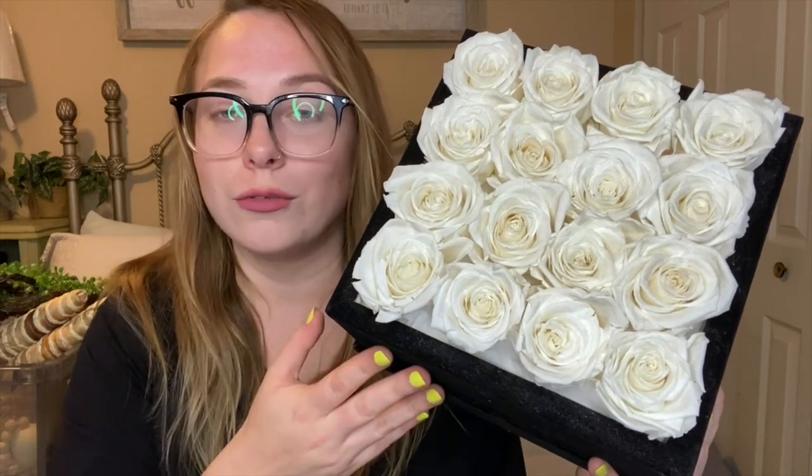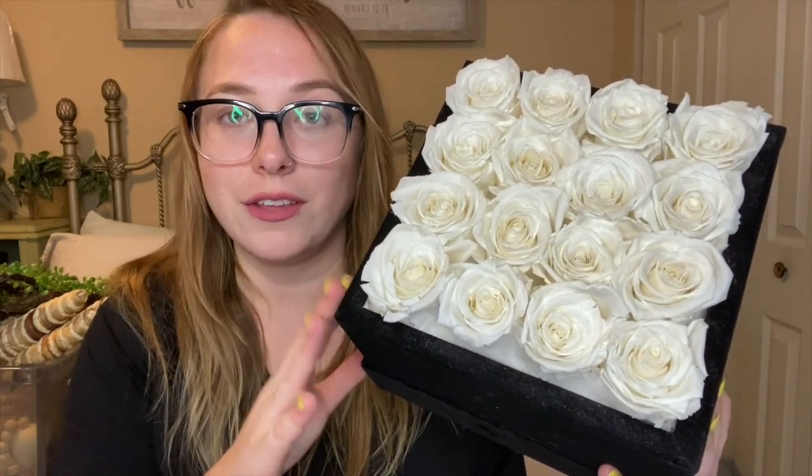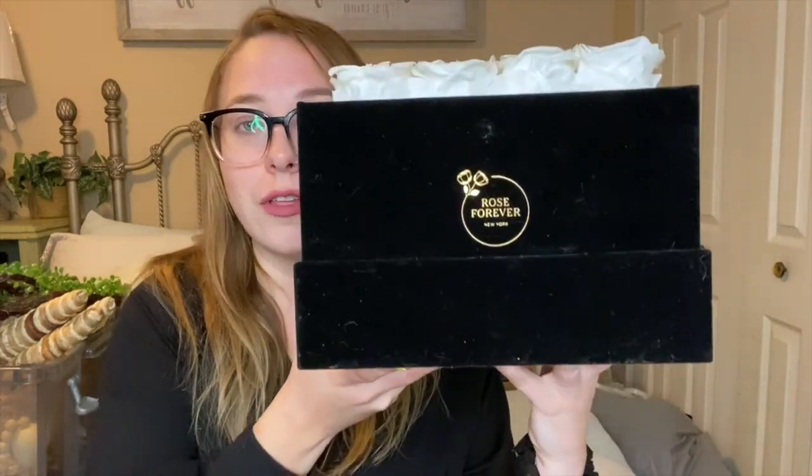I wanted to take a quick minute to talk about these beautiful roses from a company called Rose Forever. They are a US-based company located in New York that specializes in long-lasting rose arrangements. The roses are all handcrafted by professional artisans who use natural oils to preserve every single rose. You can get them in so many different shades and types of boxes — the classic little black box, pink, marble, acrylic, and even a heart-shaped box, perfect for Mother's Day, weddings, Valentine's Day, anniversaries, and birthdays.